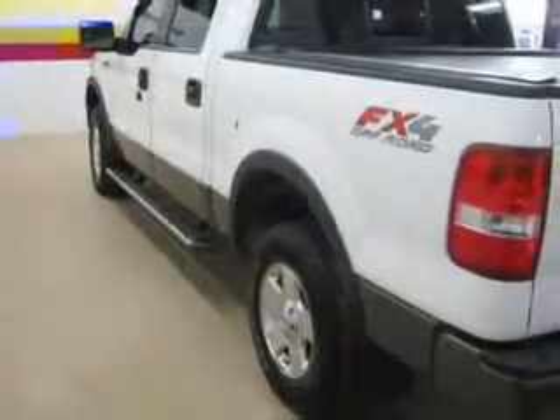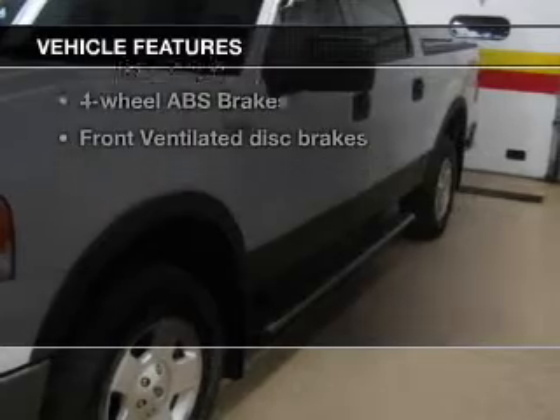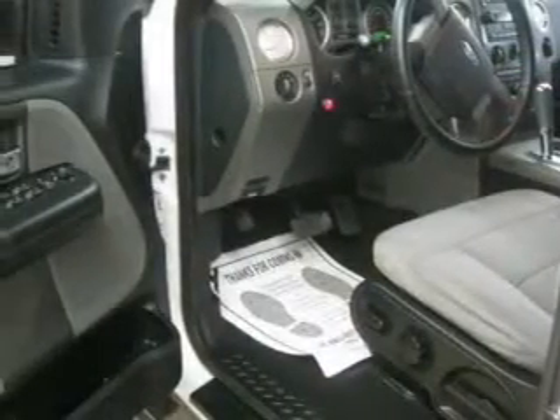Anti-lock brakes help you bring your vehicle to a safe stop. Let the outside in with a power sunroof. Plus, enjoy these notable features that are included in this vehicle: power door locks, power windows, and cruise control.